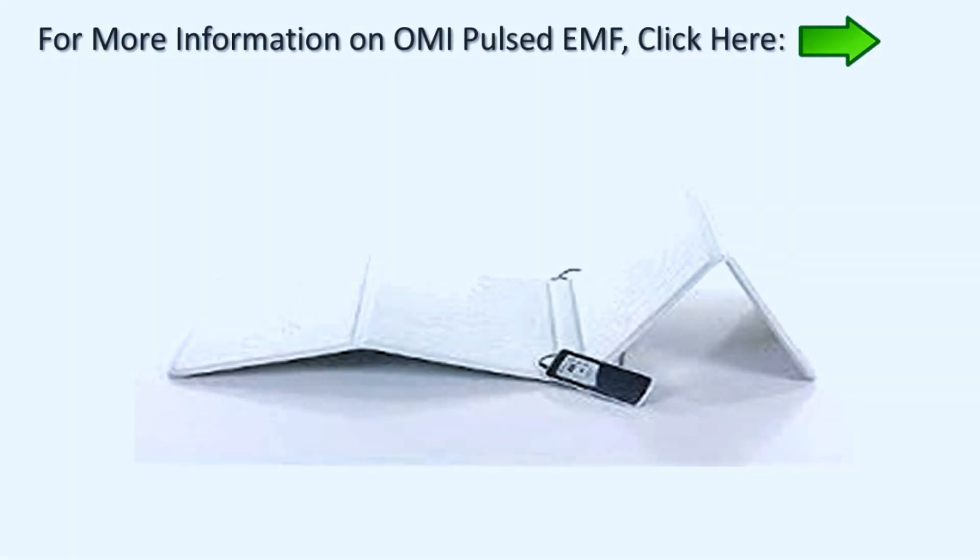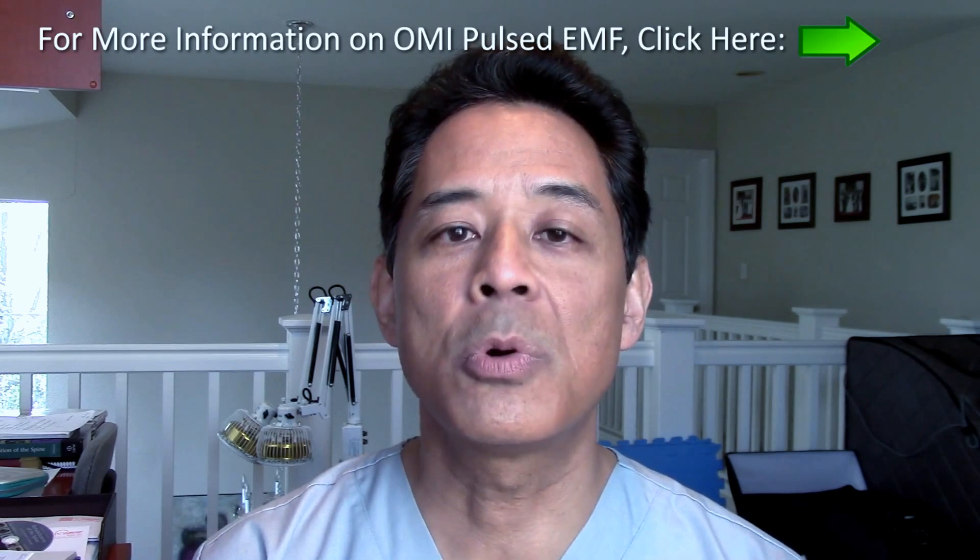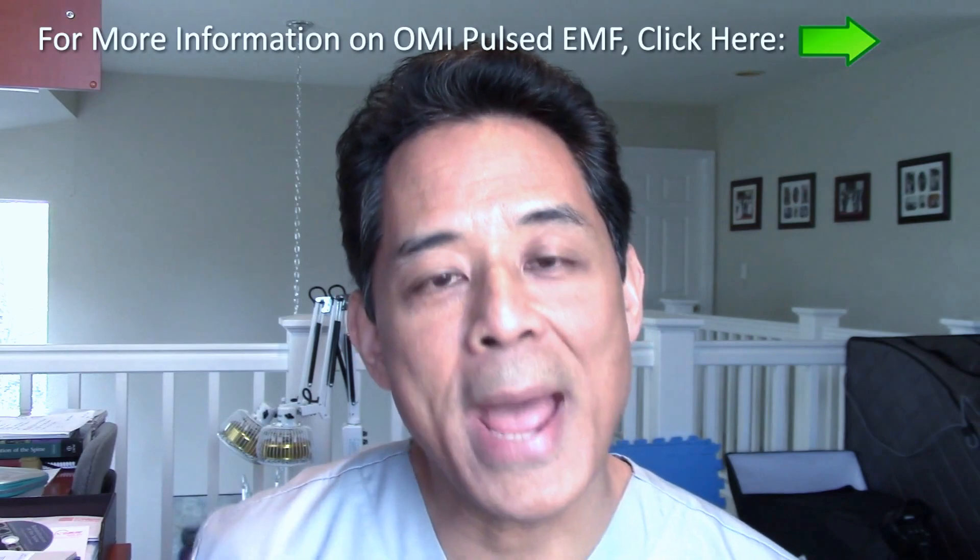The other one is the pulsed EMF mat. It's a larger mat that you set down on the floor and you could lay down on top of it. It's good for sleeping and treating larger areas like your lower back.